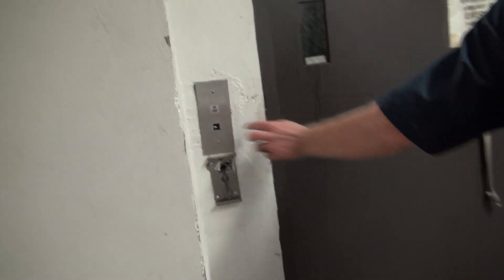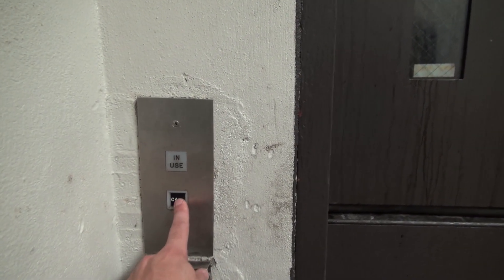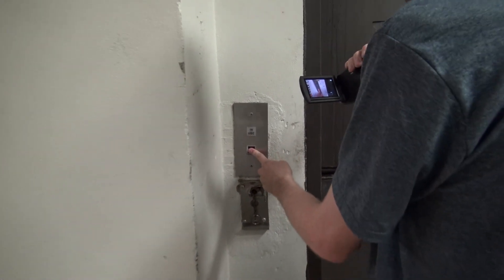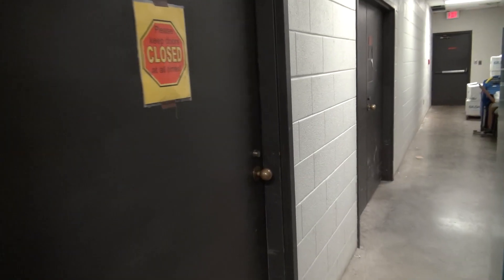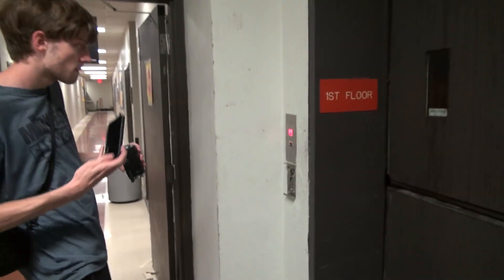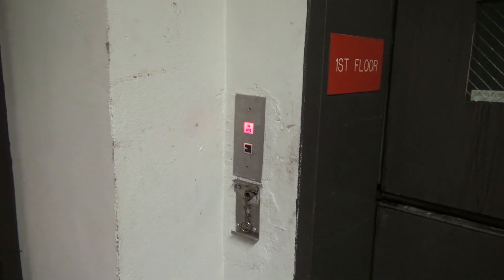Tell me if this looks familiar to you. Alright, here we go. We're here at the Curse Center. Someone left it open upstairs, so we're gonna have to go find it. I gotta get a picture of that in use.